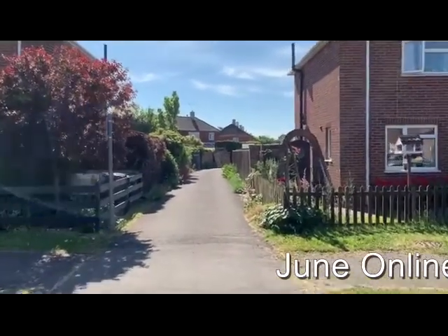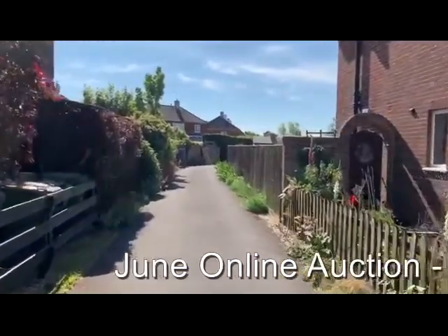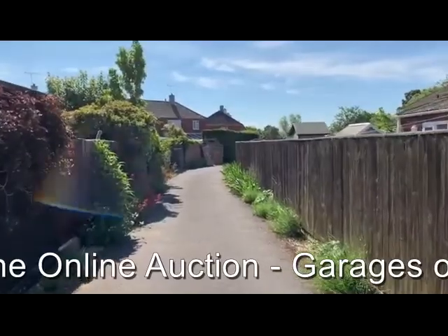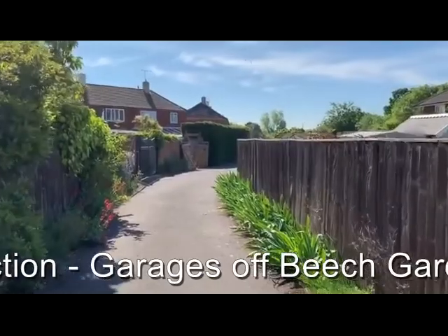A small access road off of Beech Gardens leads to the site where we've got eight lock-up garages, ideal for investment, all let at the moment at £13 per week plus VAT.